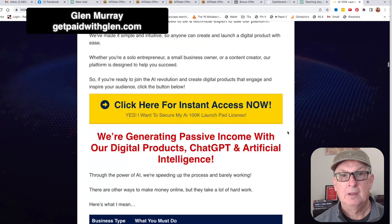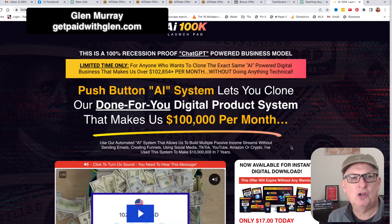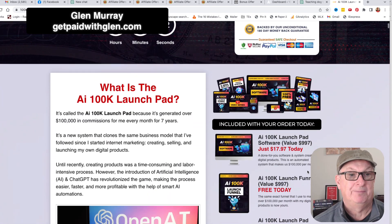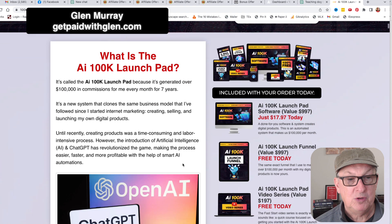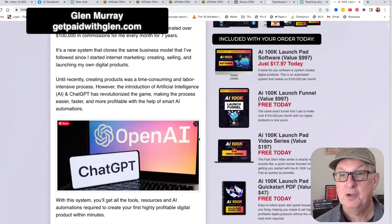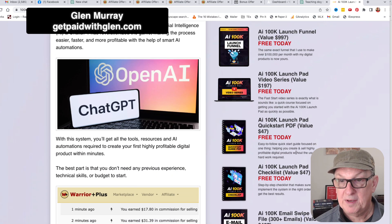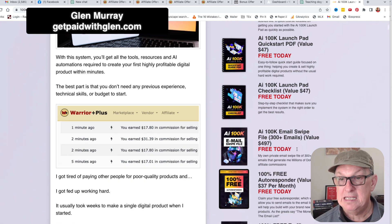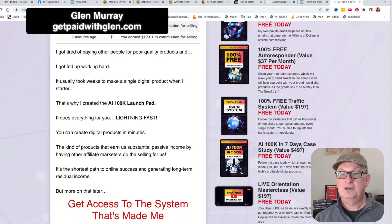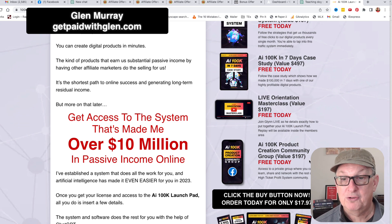Let's go through the sales page. So — push button AI system lets you clone our done-for-you digital product system. Basically you're just making digital products and you can make a whole bunch of them. Using ChatGPT, you basically open the AI source and just do it. So what do you get in here? You get the launch pad software, you get the launch funnel, you get the launch pad video series, you get the quick start guide, you get the checklist, you get the email swipe files, you get the autoresponder, you get the traffic system, you get a 100K seven-day case study, you get live orientation — the live orientation masterclass — and you get the product creation community group.